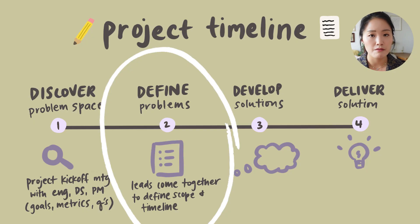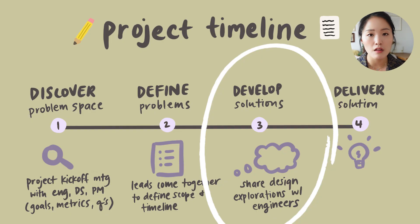Once the group has spent some time understanding the problem space, the leads from the different functions — the product manager, eng lead, data science lead, and design lead — will come together and figure out which problems we're actually going to tackle for the quarter. Then I'll explore some design solutions in the develop stage, where I do a lot of ideation and try to have a lot of check-ins with my engineers.